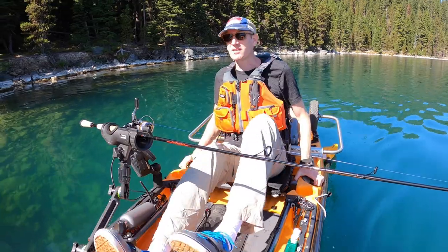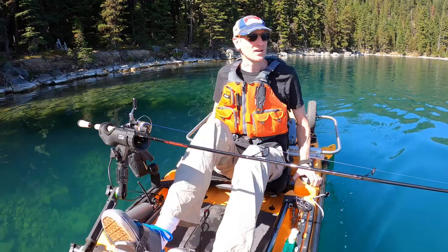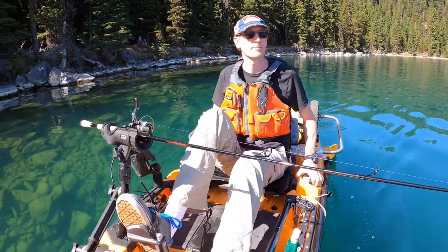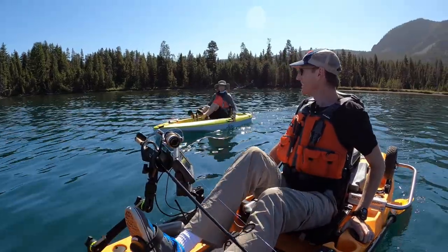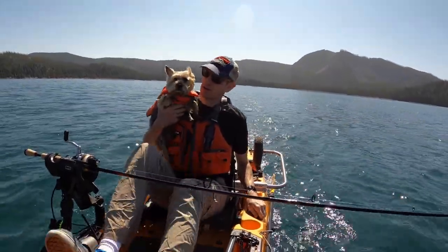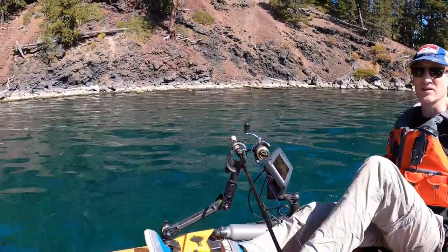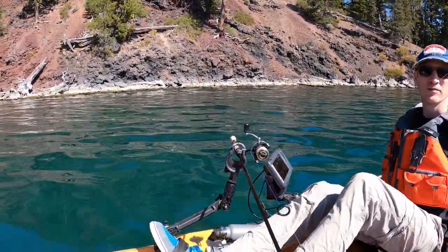Hey guys, it's September 20th. This is Pierce here fishing on Paulina Lake in central Oregon. Gonna be fishing for brown trout and some rainbow trout. Let's see what we can dig up today. My little mission dog here. You got this beautiful scenery here at Paulina Lake. It's weird out here — very volcanic.